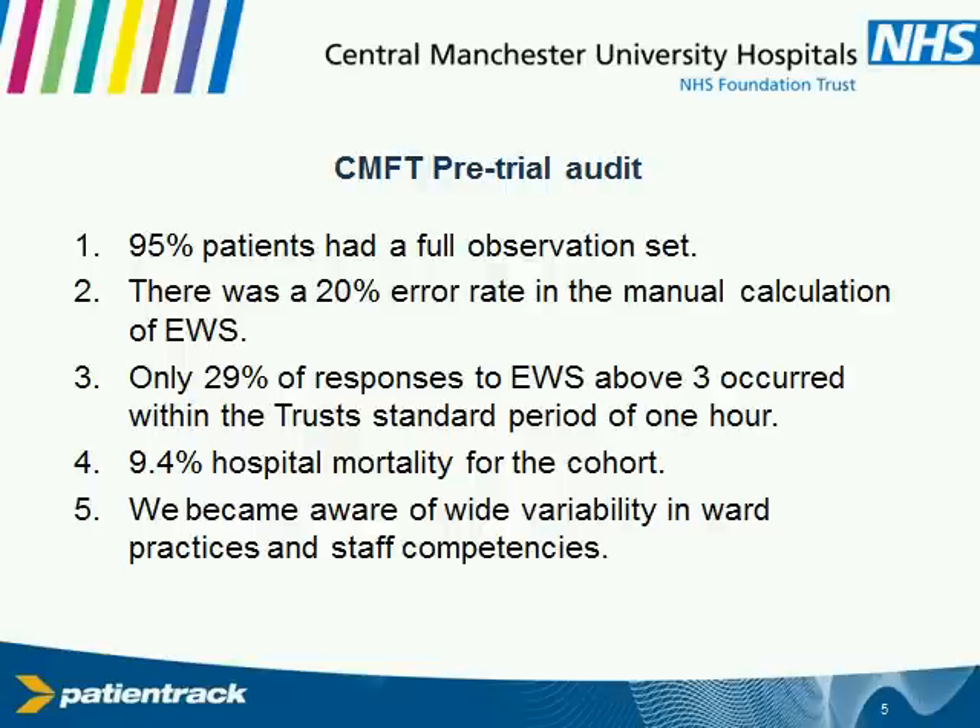An early warning score of three in our organization probably has a mortality risk associated with it of about 15%. Most of our admissions have a band between zero and five. We have a protocol that would suggest we want those patients to be seen within an hour, but we were way off the mark there. We had hospital mortality of about 9%, and we were actually fairly horrified about what we saw in terms of the practices and variabilities in the staff that we were expecting to do some work.